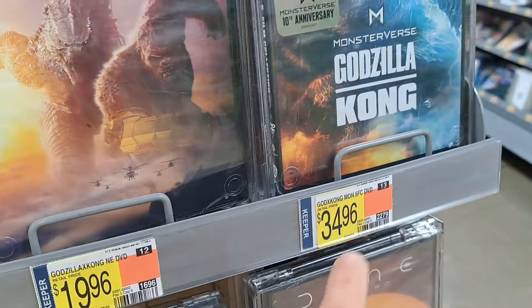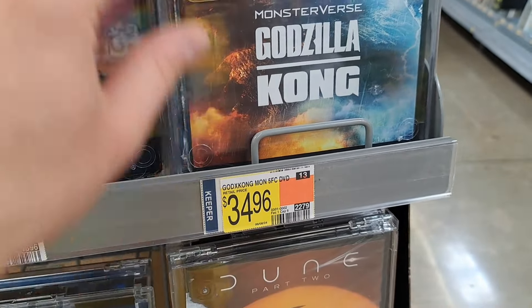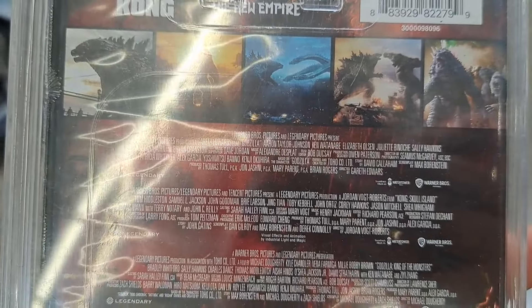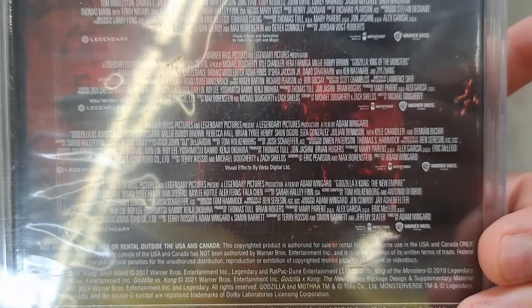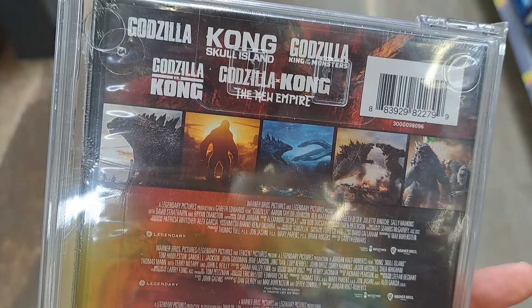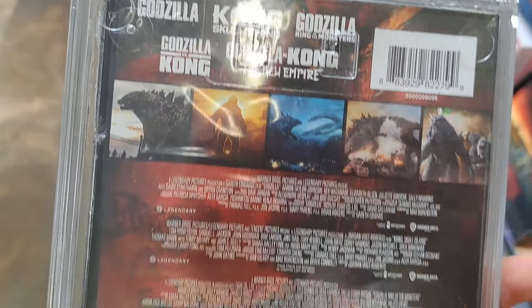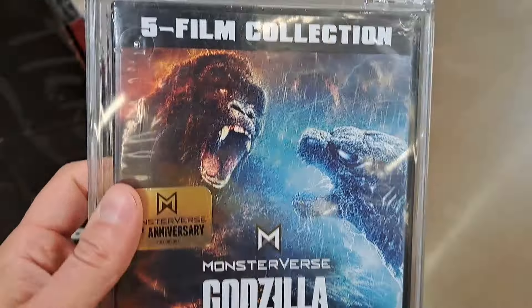And we got this awesome five film collection here — $34.96 on DVD, Monsterverse 10th Anniversary. It's got all the movies: Godzilla, Kong Skull Island, Godzilla King of Monsters, Godzilla vs. Kong, and Godzilla X Kong: The New Empire. Super cool — I don't see any special features listed, but that's a pretty cool cover right there.